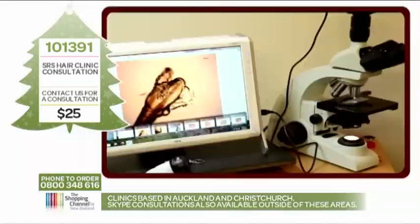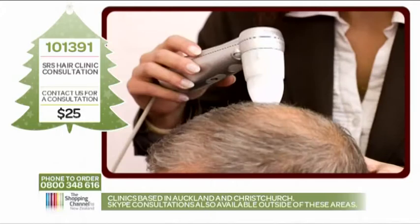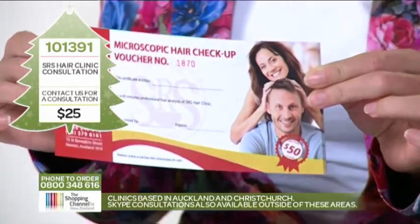You get all of this for only $25 — that's a 50% saving. Purchase this voucher for yourself, your partner, friends or a family member. The item number is 101391.